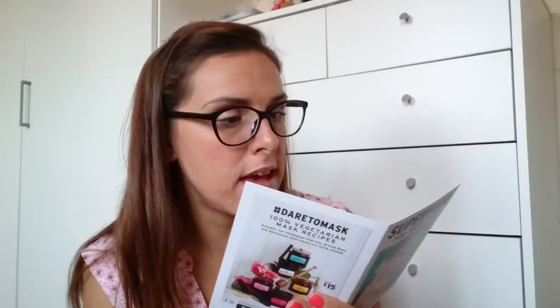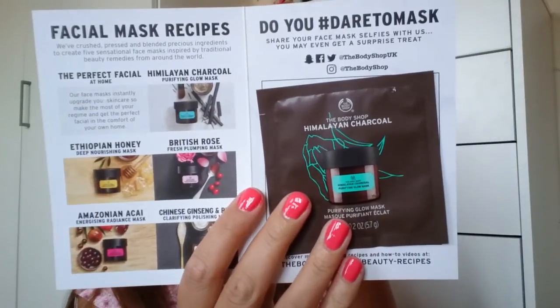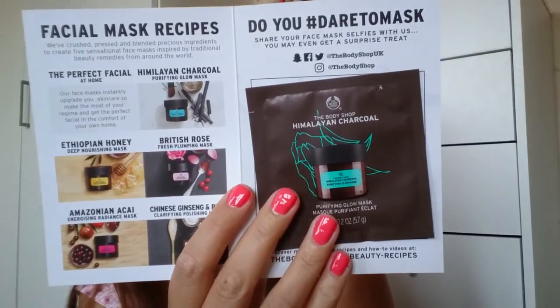I also got something from the Body Shop, which I won't be trying because I'm allergic to nearly all of their products. It's the Body Shop Himalayan Charcoal Purifying Glow Mask — just a little sample. These have an RRP of £15 and it's a 100% vegetarian mask recipe. That was obviously just an extra, but I will give it a go and let you know if I decide to use it.